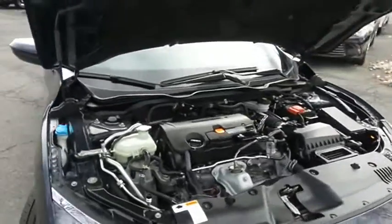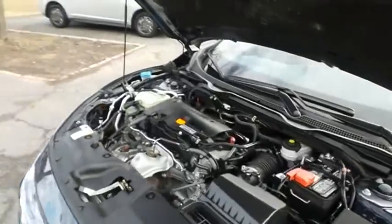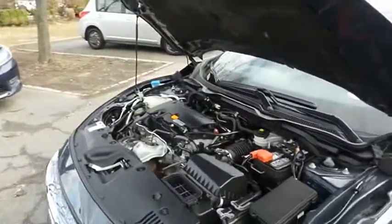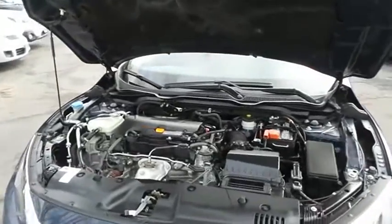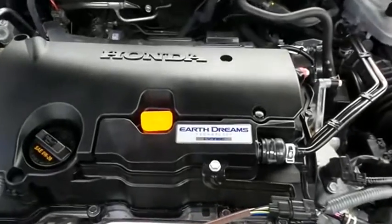The Honda 16-valve dual overhead cam 2.0 liter i-VTEC four-cylinder engine is spirited and fun to drive, equipped with Econ Button and Earth Dreams technology. It gets an outstanding 40 miles per gallon on the highway.